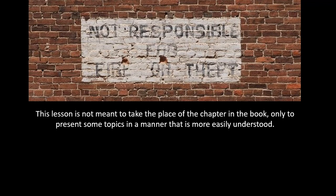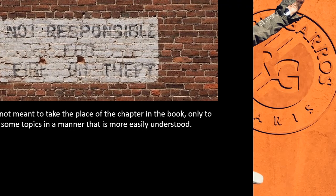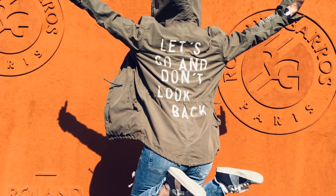The information in each session is taken from the Certified Yellow Belt Handbook. In order to set yourself up to pass the Yellow Belt exam, you should read the book and review the information in each lesson. This lesson is not meant to take the place of the chapter in the book, only to present some topics in a manner that is more easily understood. Let's get started on this grand adventure together.